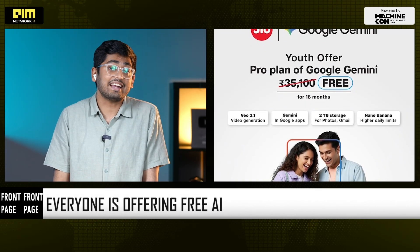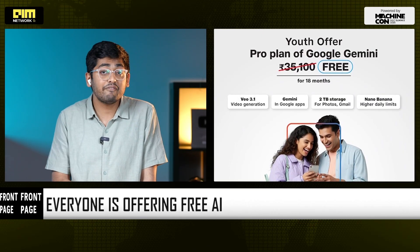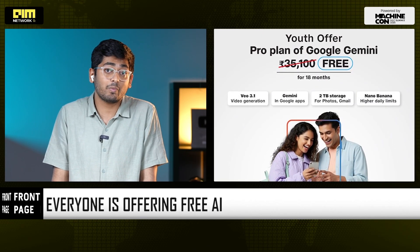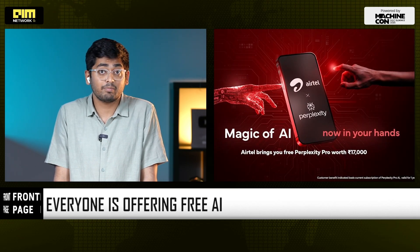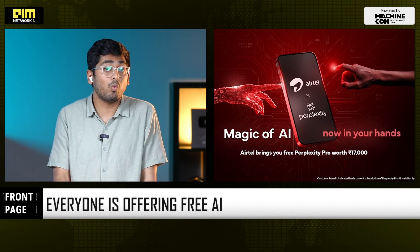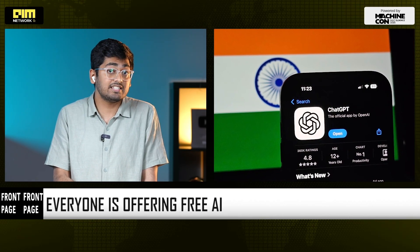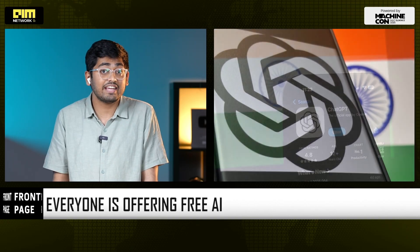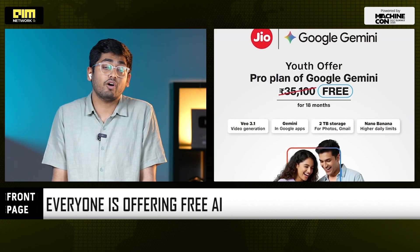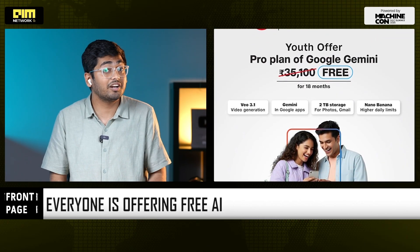But the price to the ecosystem is that habit formation is now going to happen at a population scale. Everyone is offering free AI — look at the sequence India is driving this year. We had the Airtel and Perplexity partnership, where Airtel offered Perplexity Pro for one year, worth around 17,000 rupees. Then we have the upcoming OpenAI ChatGPT Go plan, going free for a year for Indians. And now we have Google and Jio offering the Google AI Pro plan free for 18 months, worth 35,000 rupees.